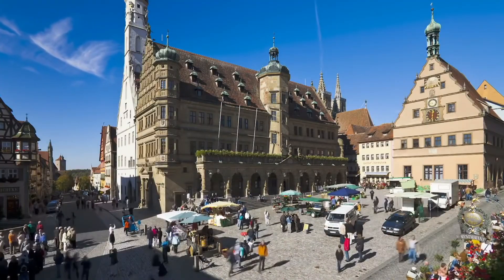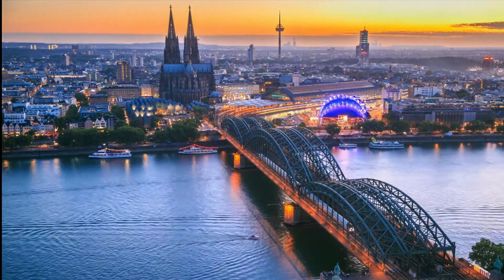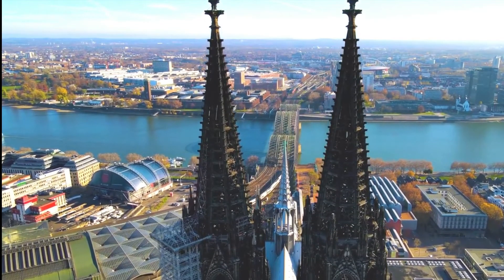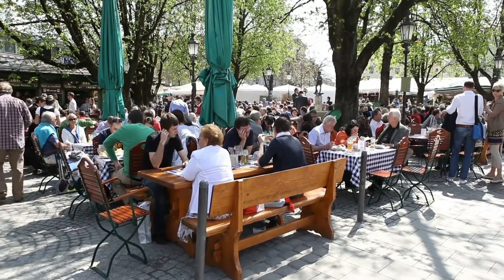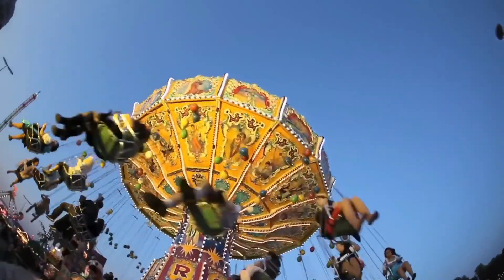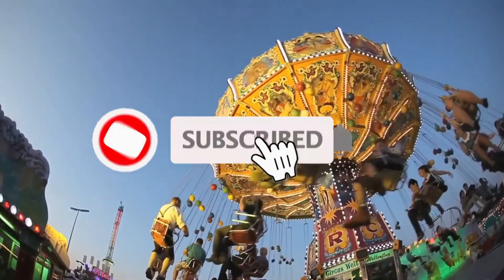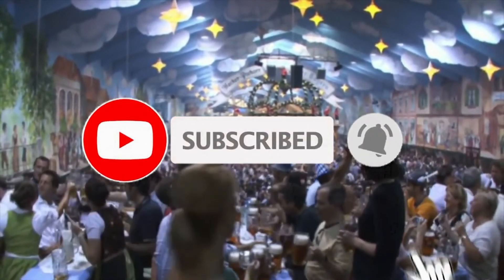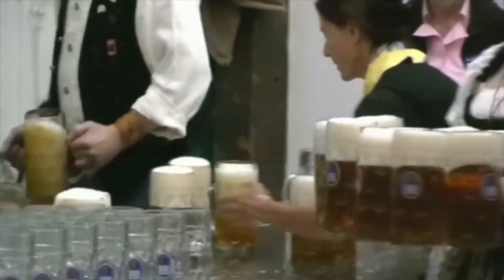From incredible festivals to quaint towns, there is truly something for everyone in Germany. Germany can be found in Western Europe and has a population of over 18 million residents. As such, there's plenty to explore when it comes to getting off the beaten tourist track. Due to the rise of Instagram, some of these places may not be such hidden gems anymore, but definitely every stop on here deserves a little recognition. Without further ado, let's get straight into the video.